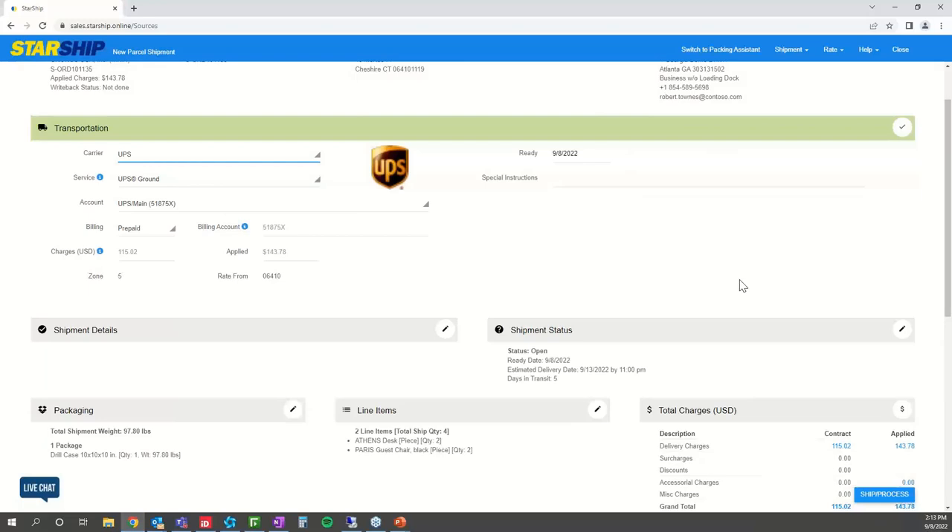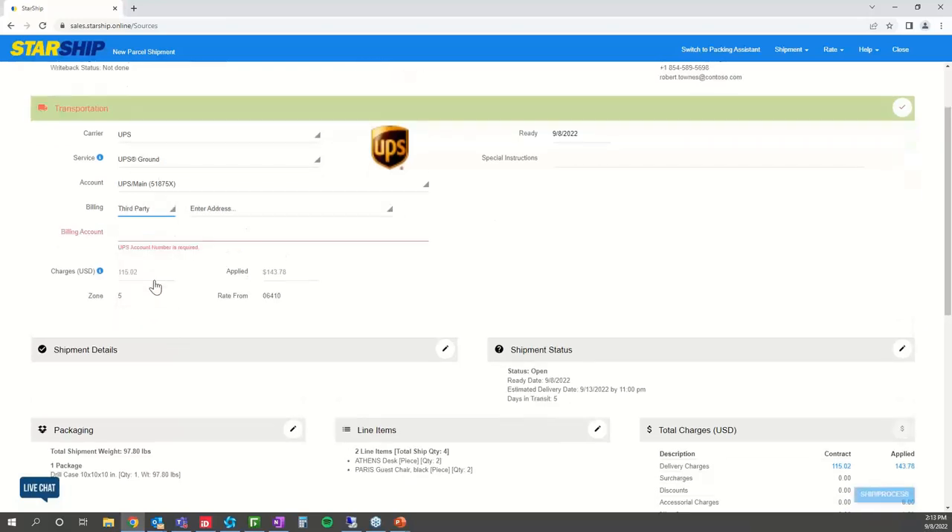Next you have your transportation section — the carrier and service that came over from Dynamics. You're able to change the carrier and service on this screen as well, and if you change it here, it will be changed right back inside of Dynamics — it has that reverse value translation. If you're doing any third-party billing off your customer's accounts, this is where you add that. Starship can recognize a specific customer coming over from Dynamics and auto-populate that third-party billing information, making the process very streamlined.